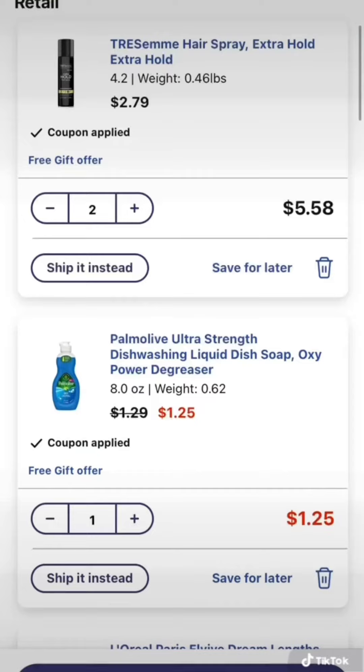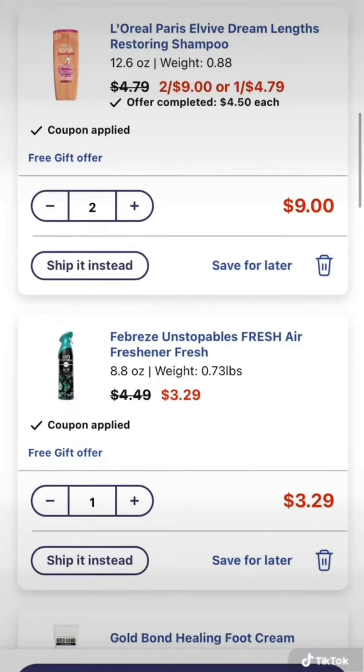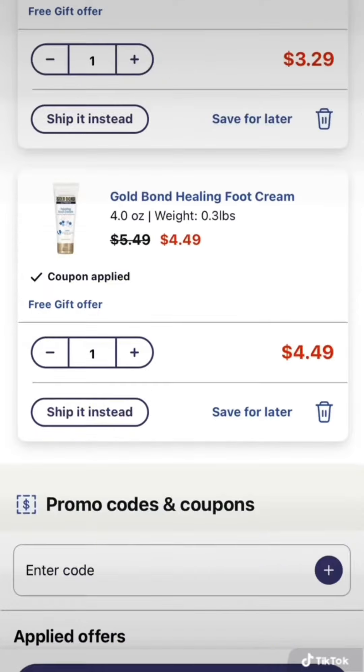Grab two of the Tresemme hairsprays for $2.79 apiece and one of the Palmolive dish soaps for $1.25. Pick up two of the L'Oreal brand shampoos or conditioners — they're on sale two for $9. Grab one of the Febreze Unstoppables air fresheners for $3.29 and a Gold Bond healing foot cream for $4.49.